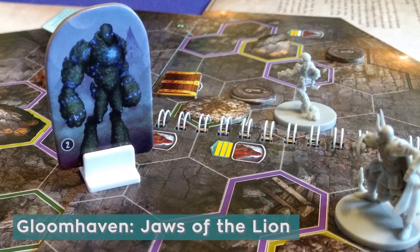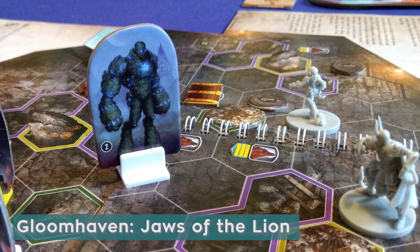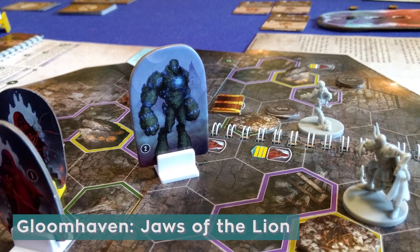Another game where this comes into play is in Gloomhaven: Jaws of the Lion. In this game, you can't target any enemies if they happen to be through a wall. You can only do it if you can see them and if they're within range of your weapons.